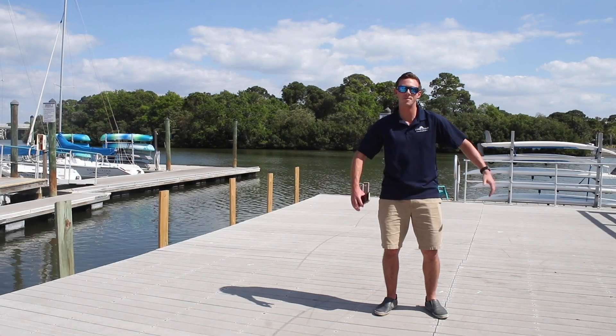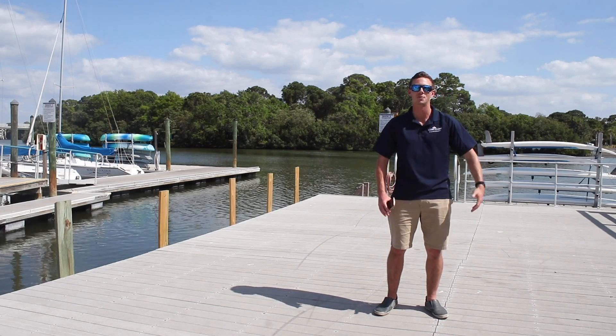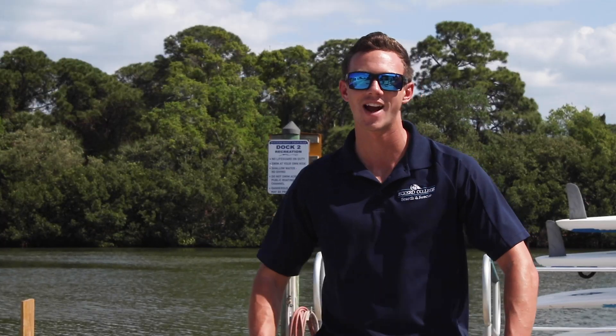Hi, welcome to Waterfront — by far the best part of campus. Might be a little biased because I worked here as a student up until 2017, graduated, and I've been working here ever since. So let's go take a look around.